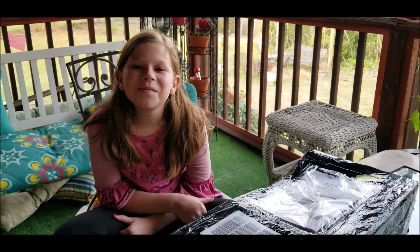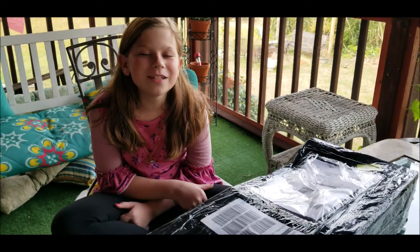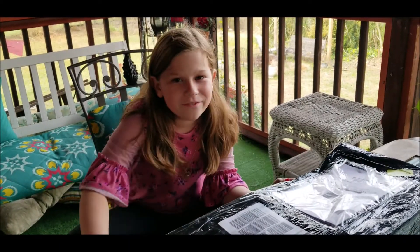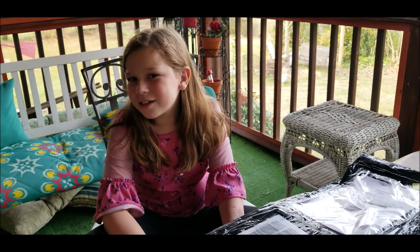Hey guys! It's me Emily from Little Dirt Diggers. Today I got a special mail call from NotTheMackerel.